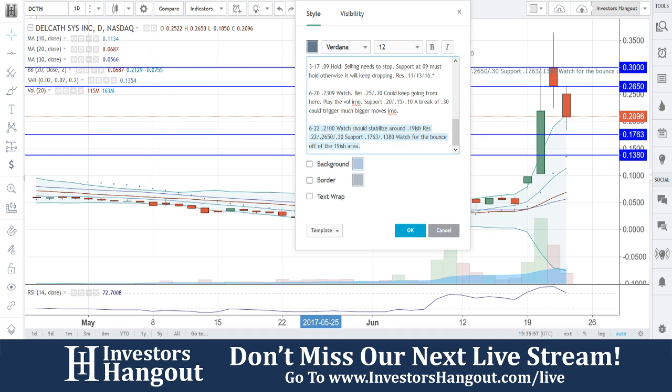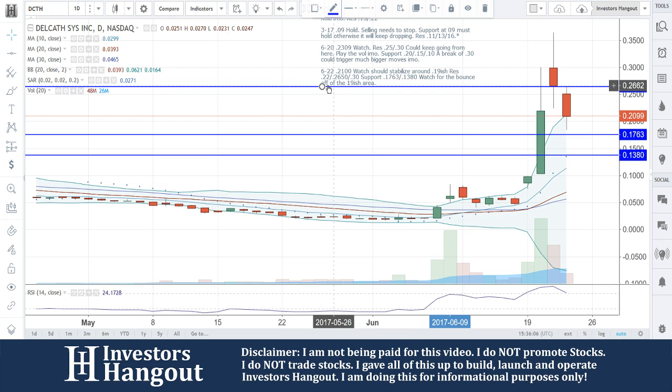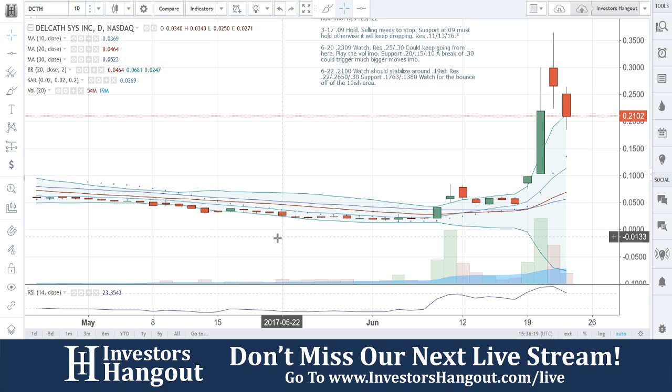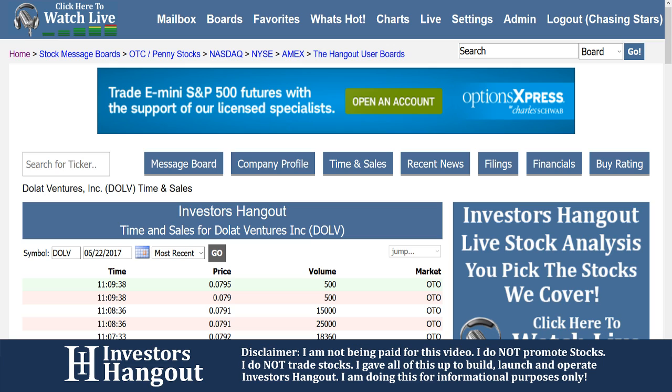I'm going to pull up the time and sales as well for DCTH. For this one, again, 21 cents — watch. It should stabilize around here, around the 19-ish area. Resistance at 2.2, 2.6, 5.0, and 3.0. Support at 17.63 and 13.80. Watch for the bounce off the 19-ish area. You guys had that pull — all the gaps are filled now. That's why I'm going to say watch for that bounce.